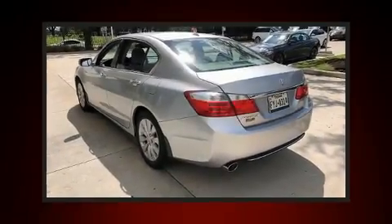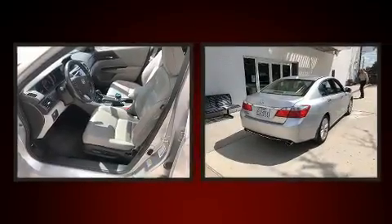Get excited about the 2015 Honda Accord. This four-door, five-passenger sedan still has fewer than 30,000 miles.